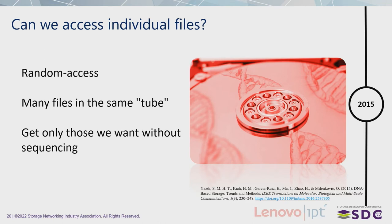So far, kind of similar to any other storage system. What is lacking is random access — we should be able to access only the data that we want, not be constrained to sequencing everything to get our data. This was also solved in 2015 by Yazdi and his colleagues. They solved this problem by putting a specific primer — a small tag of DNA — needed to recover a specific file. They did that and could sequence, getting only the files they needed.